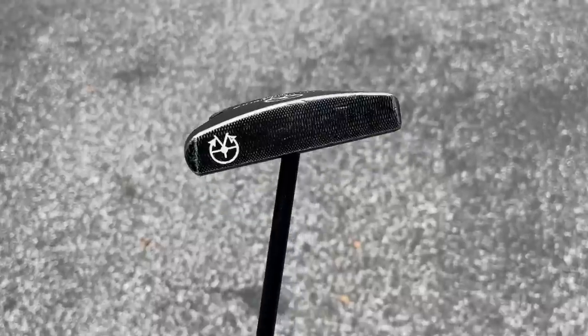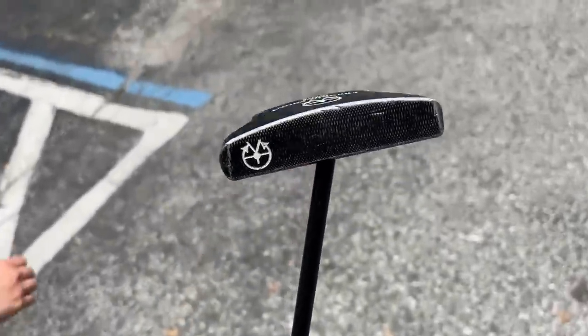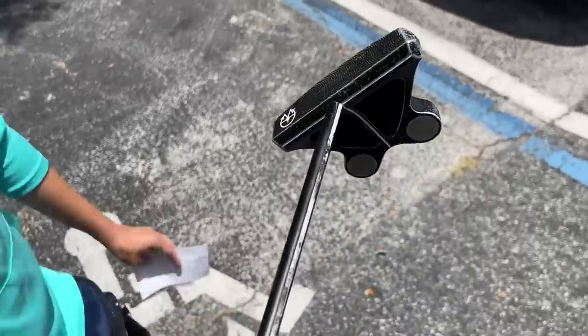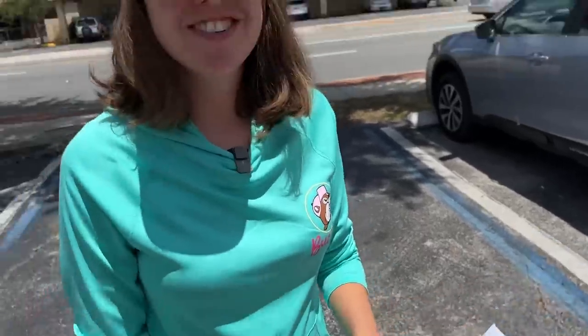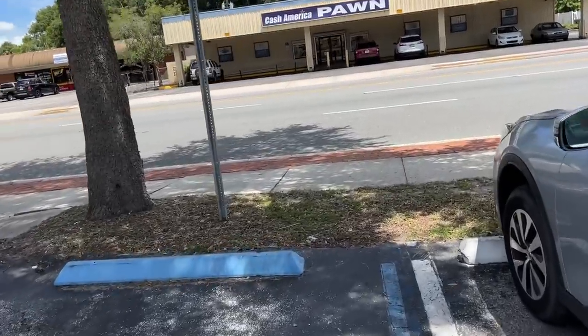Frankly, I never thought I'd be a buyer of a Frankly Frog putter — that sounded funnier in my head — but this thing is actually pretty cool and some of them are going for big bucks on eBay, so it'll be fun to try out. I also like that you tried to haggle over a dollar — well, it's 100 pennies, every penny counts. Just outside this pawn shop there's another one — let's go see.